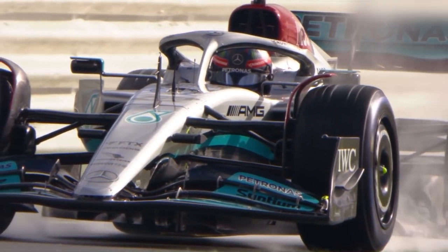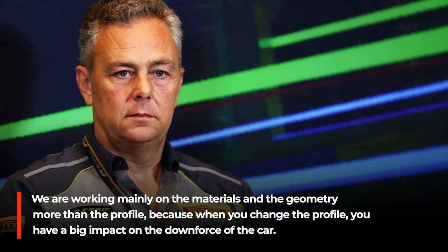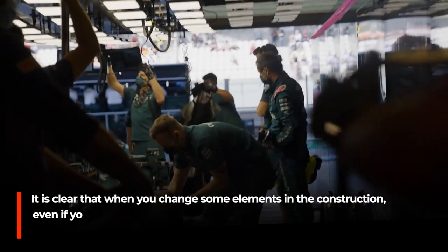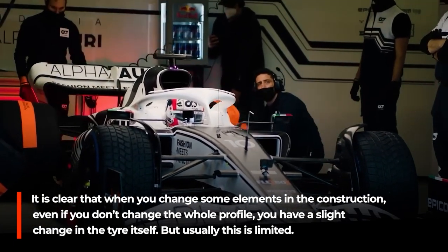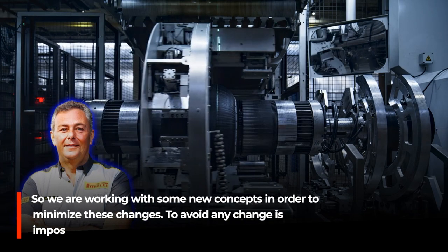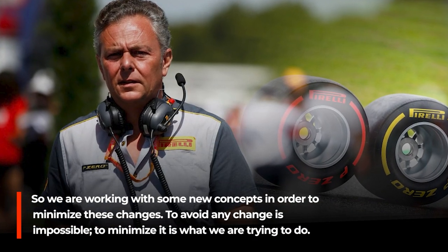The desire is to achieve the required characteristics primarily through construction and compounds. The key is not surface temperature, but the temperature within the compound and in the core. Isola said: we are working mainly on materials and geometry more than the profile, because changing the profile has a big impact on the car's downforce. Changing elements in the construction causes a slight change in the tyre itself, but usually this is limited. So they are working with new concepts to minimise these changes — avoiding all change is impossible, but minimising it is the goal.